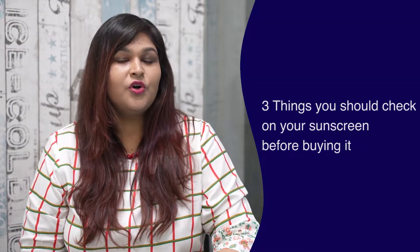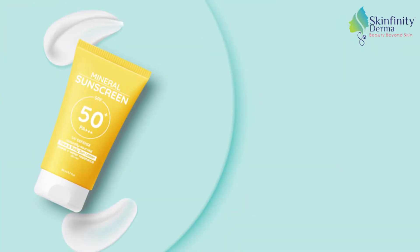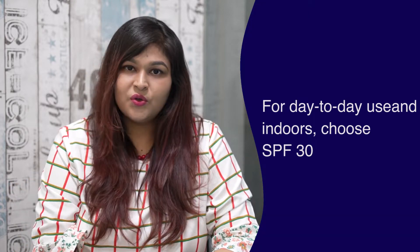Three things that you should check on your sunscreen label before buying it. First is the SPF. SPF is how much protection your sunscreen will give you. You can use up to SPF 30 on a day-to-day basis, even at home. And if you travel out or spend time outdoors, you can use up to SPF 50.